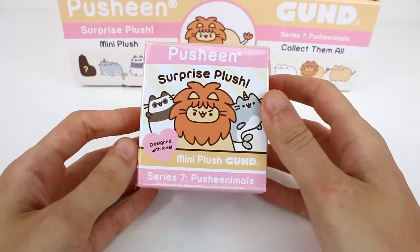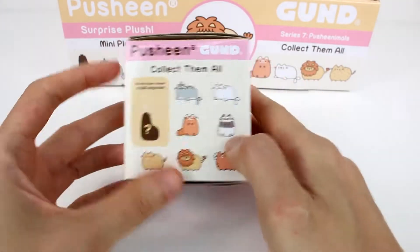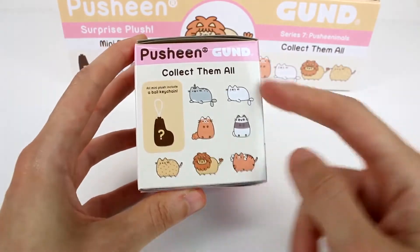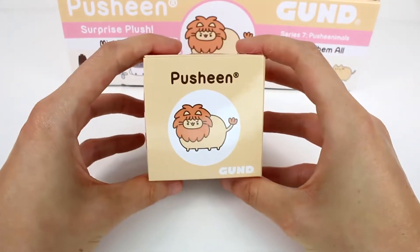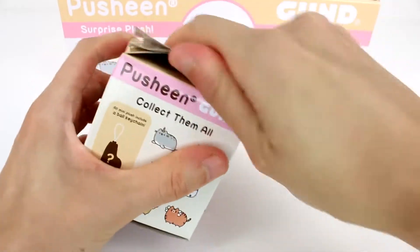Here is a closer look at the packaging. It says Designed with Love Mini Plush Series 7. Here are all of the ones you can collect, and here's a closer look at the mystery one. What do you guys think it is? I'm really excited to find pretty much all of these, but I think I'm most excited for the little lion. He's adorable. At the top we have the little lion Pusheen, so let's open it up.